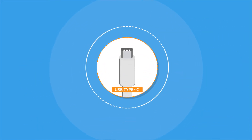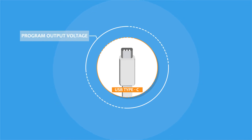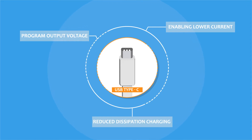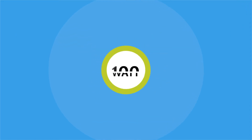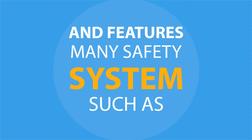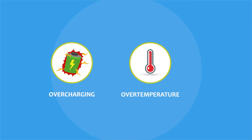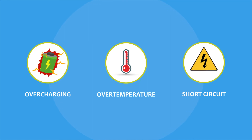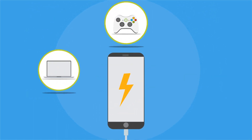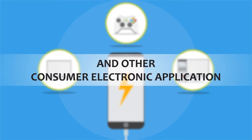USB Type-C PD is equipped with the ability to program output voltages, enabling lower currents even at high power, and reduces dissipation in direct charging. USB Type-C PD technology enables standard power levels up to 100 watts, allowing for two-way power delivery, and features many safety systems such as preventions for overcharging, over-temperature, short-circuit, and more. It allows your smartphone to be charged faster through your notebooks, gaming consoles, desktops, and other consumer electronics.